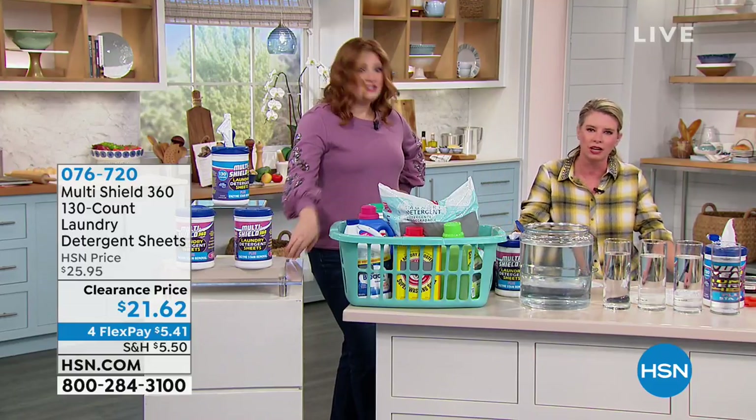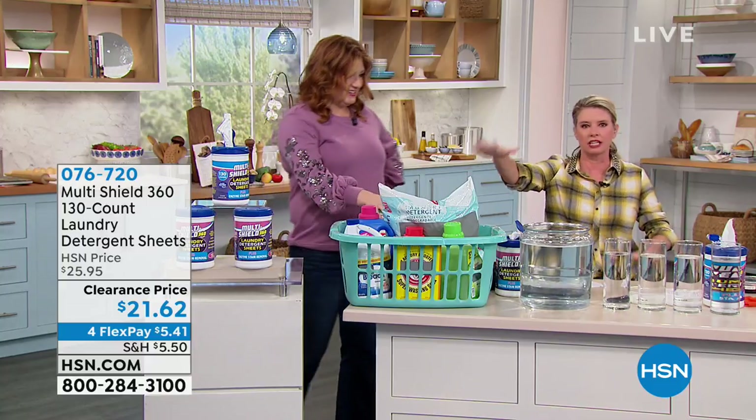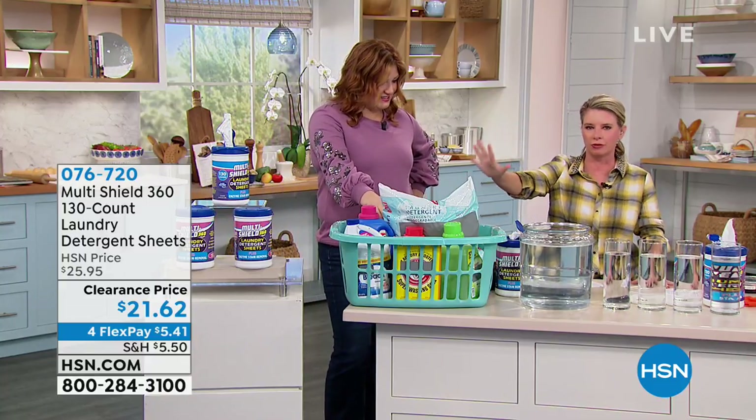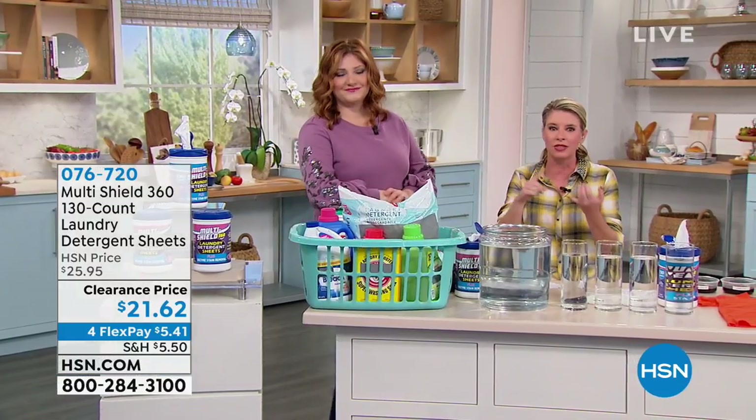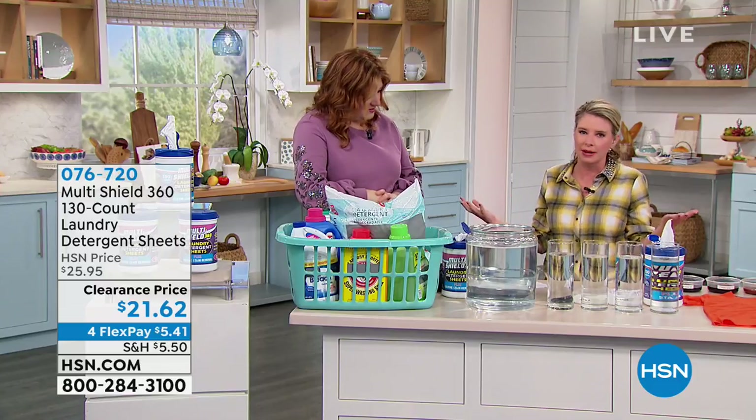This gets rid of your stain treatment, your fabric softener, your laundry detergent — all of it. The big question is: does it work? I want to show you, because this is plant-based, so there are no chemicals on your skin or on your clothes, and that's just better for everything. I'm going to take one sheet and throw it in right now.